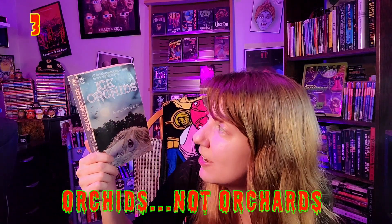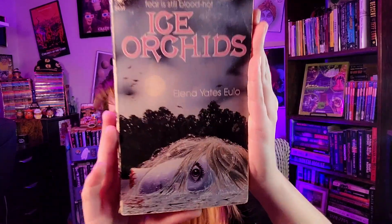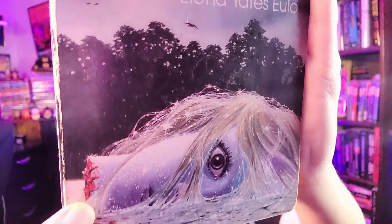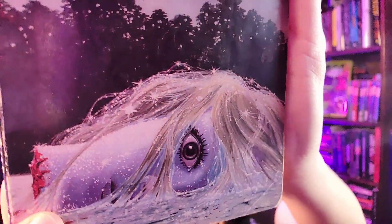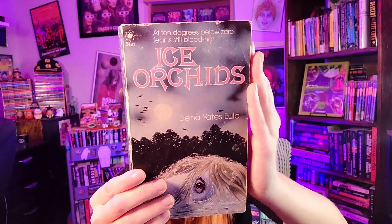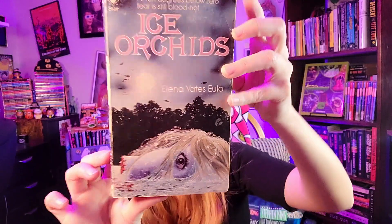Number 3: 'Ice Orchards' by Elena Yates Ulo. Tagline: 'At 10 degrees below zero, fear is still blood hot.' Look at this detail: a chopped-off head, blood, frozen, kind of glittery looking. This cover's a little beat up — I wish it was in perfect condition — but it was published by Star and I'm just happy to have it. It's a really great cover and that's why it's officially number three.